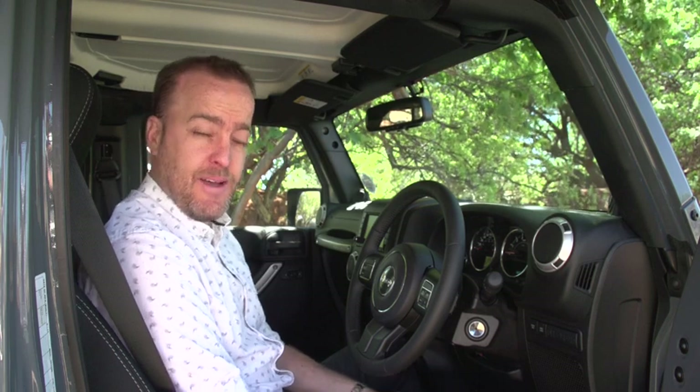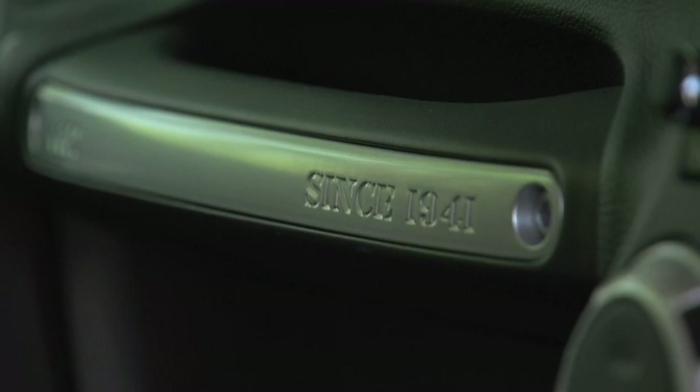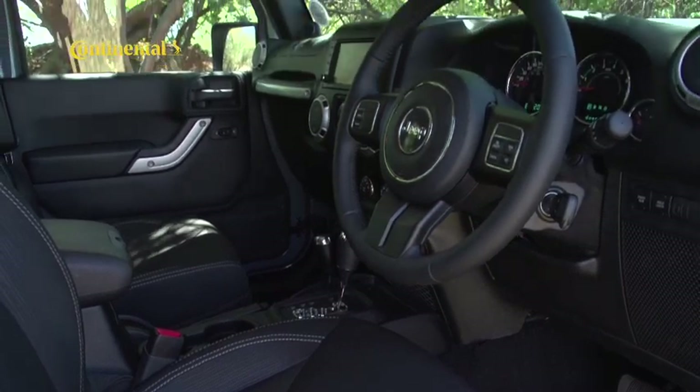The most obvious place to start is the interior, because that's where most of the changes have happened. There's a new instrument cluster, some new materials, some upgraded tech — and although that sounds great, it did happen quite a while ago, and I get the feeling Jeep upgraded the wrong things. It's been a long-held belief of mine that the interior of a Jeep Wrangler has the most dim-witted engineering of any car.